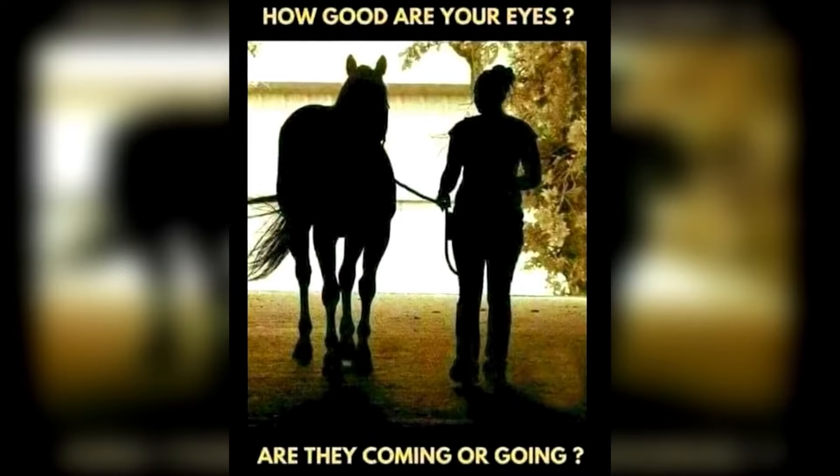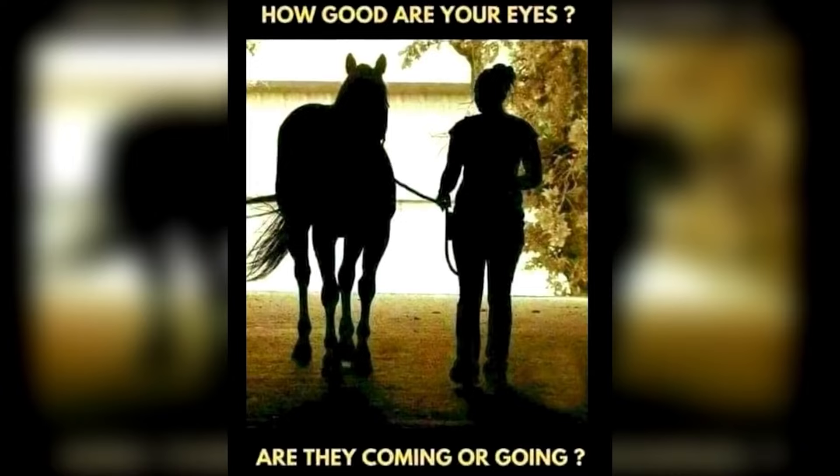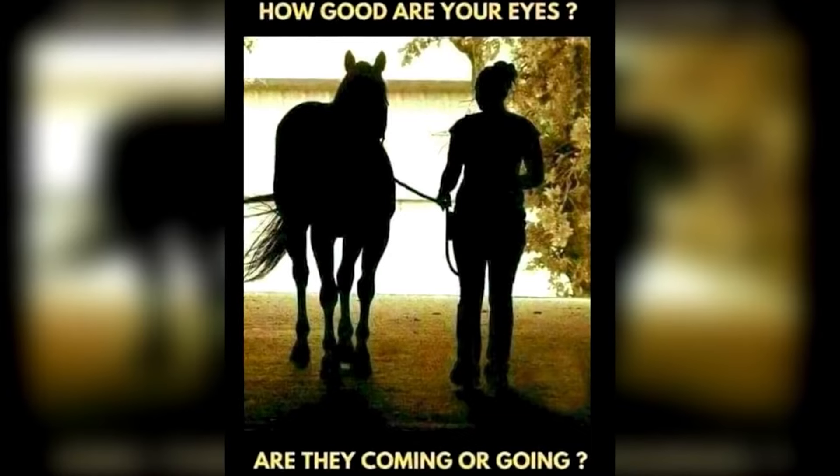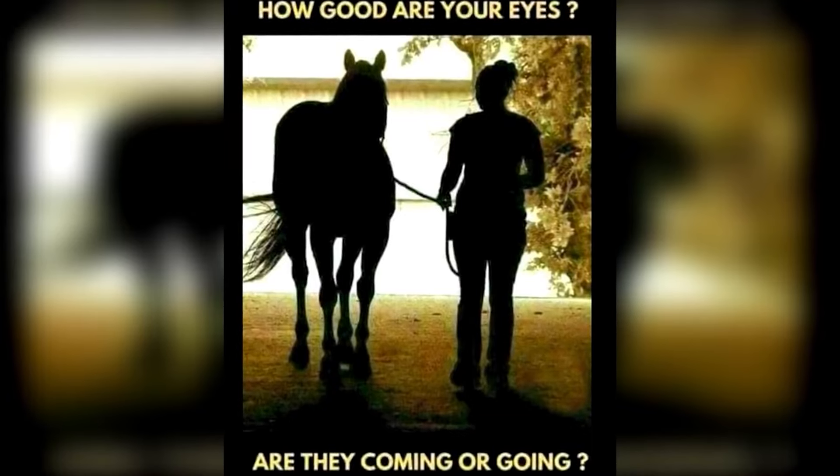Next, we've got a picture of a lady and a horse. Look at this picture carefully and let me know if the lady and the horse are coming towards the camera or walking away. This one tricks a lot of people, and many people also see them traveling both ways. What do you think — are they going forwards or backwards?